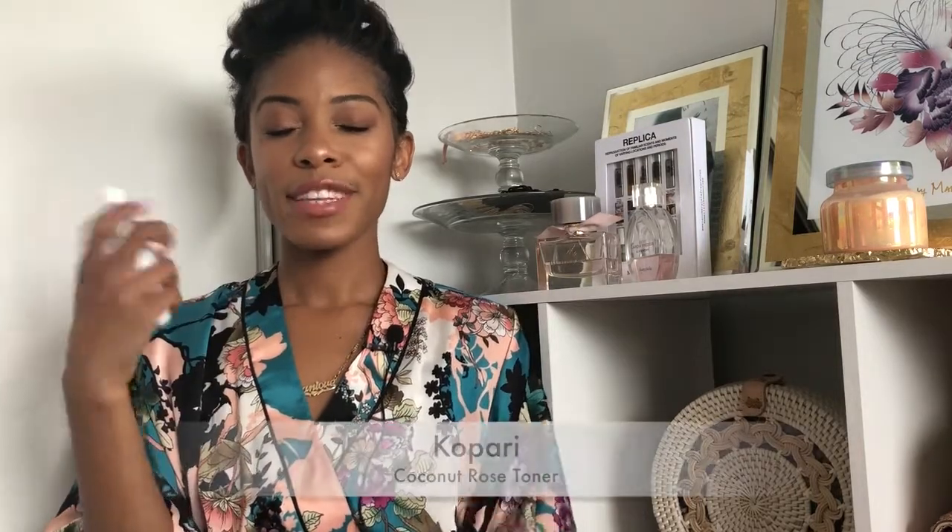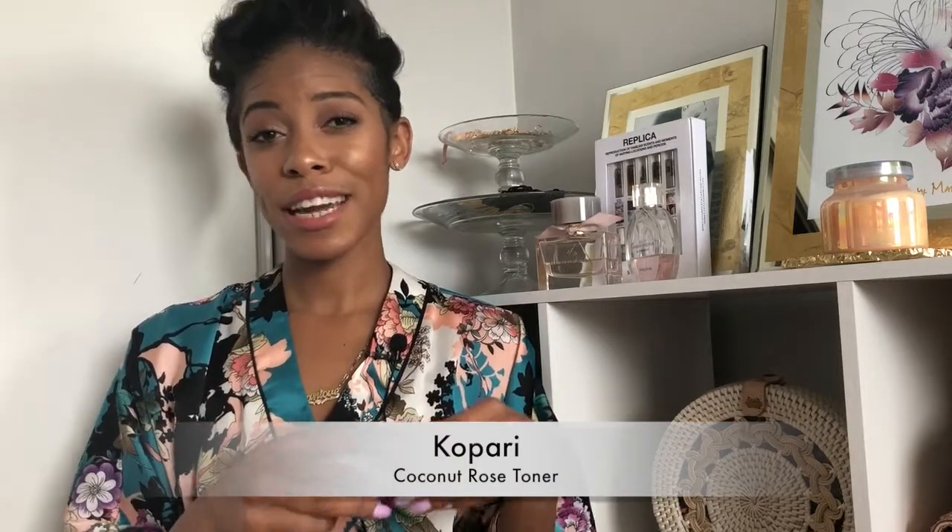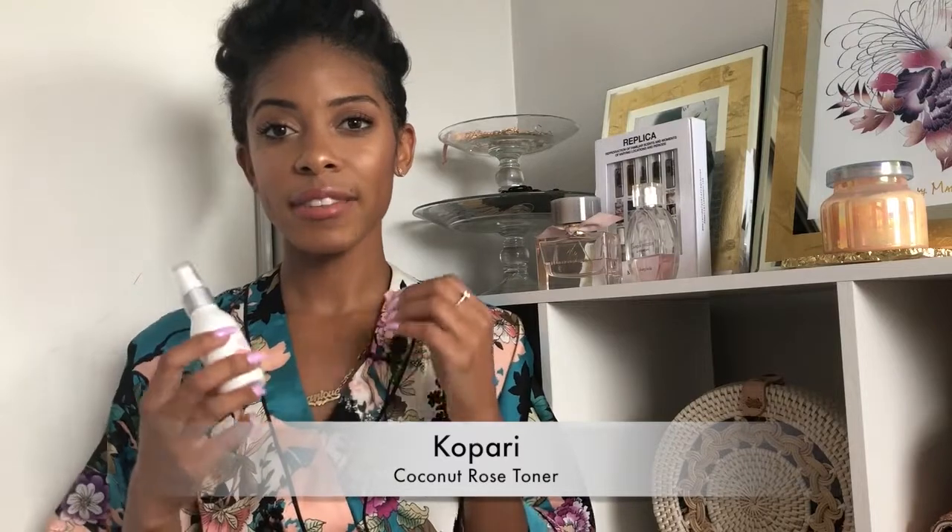The next thing is delicate toners — for instance, the Kapari Coconut Rose Toner. I love this. It's sulfate-free, paraben-free. I got it out of the Sephora Summer Favorite Set. It's very refreshing, and I really use it as a facial spray rather than an actual toner, because I find it so calming. Rose is known to be very calming to the skin, and I think the coconut in it is what makes it more appealing — it's not that overly potpourri rose scent that a lot of rose products have.